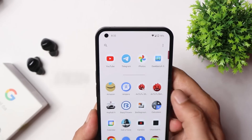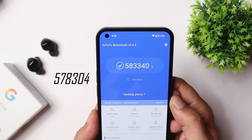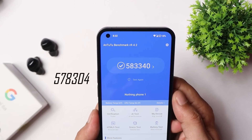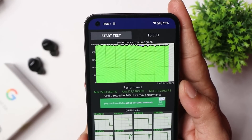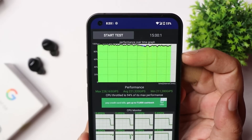With the AnTuTu benchmark application, on the previous build scores were 578,304, but here scores are a bit higher — the device scored 588,340. We also ran a CPU throttling test where maximum CPU throttled up to 94 percent; we did not see any dips in the graph, and average scores were also quite high.